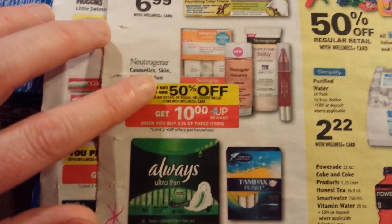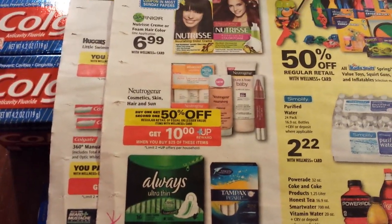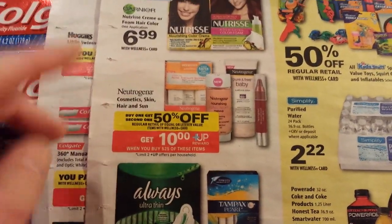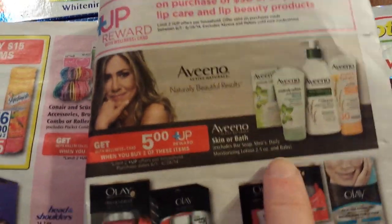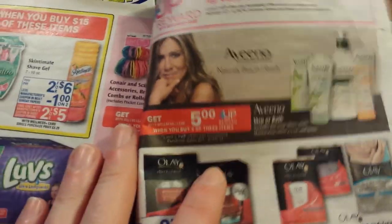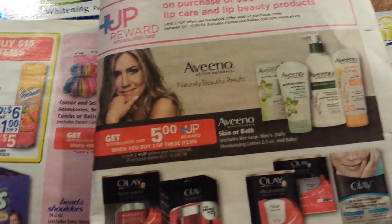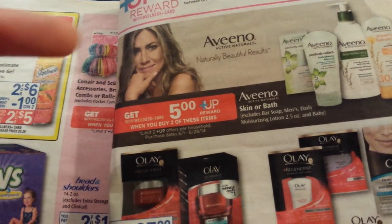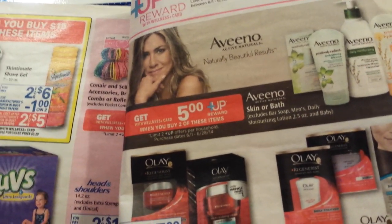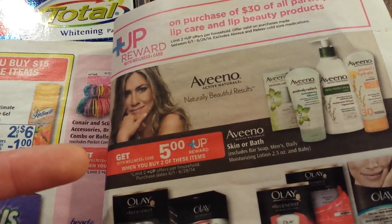It's a limit of two on this deal. The Neutrogena products are buy one, get one fifty percent off — it includes the sun care products, so sunscreens specifically. That's the only one I'm talking about double dipping. For some reason, they are also producing this upper reward from the Aveeno. Both Aveeno and Neutrogena are owned by Johnson & Johnson, and maybe there's something funky going on there. This is the monthly deal on Aveeno. If you've already done the monthly on Aveeno, there's not going to be a double dip for you. Although this is limit two, and I'm seeing some reports that maybe this Aveeno deal is actually a limit four.